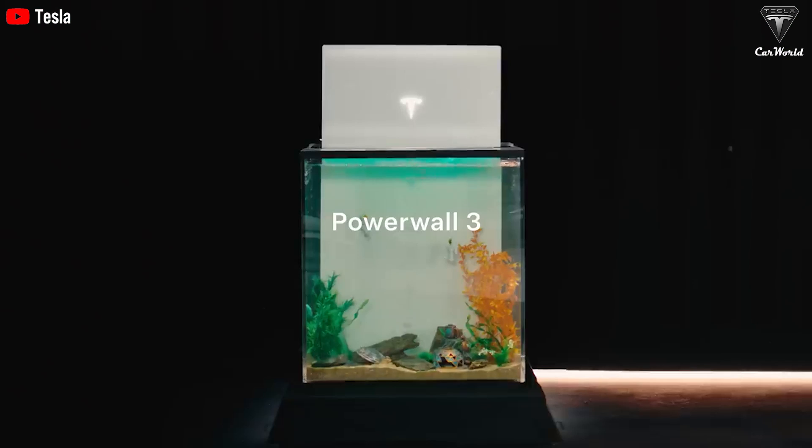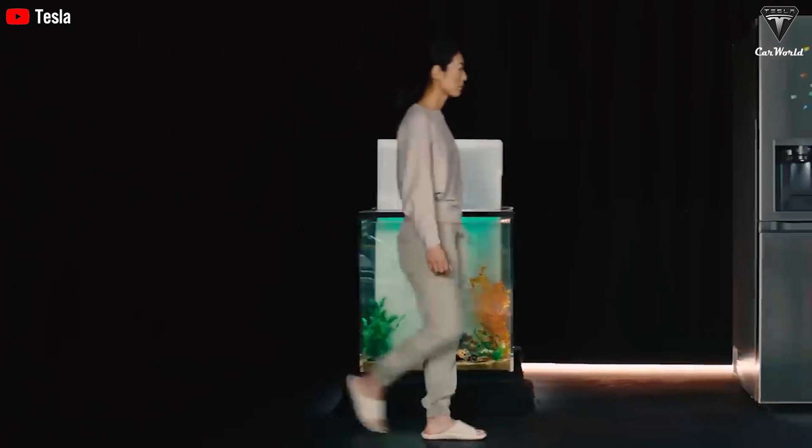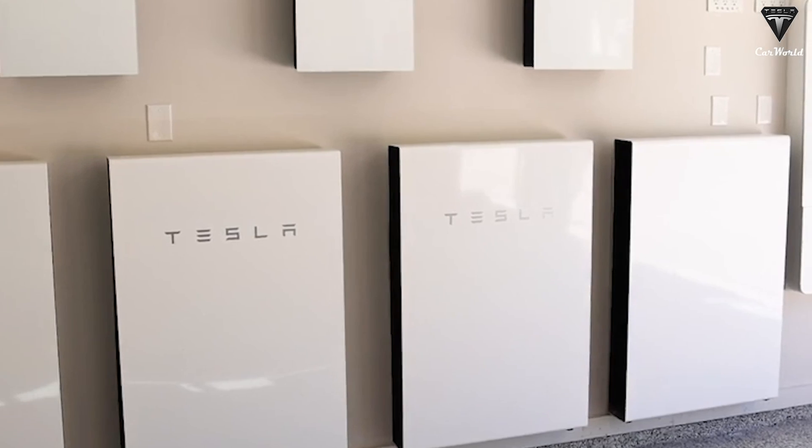Additionally, Tesla has introduced the Powerwall 3, an energy storage system using the 4680 battery, making it easier for consumers to manage their energy costs and transition to a more sustainable lifestyle.